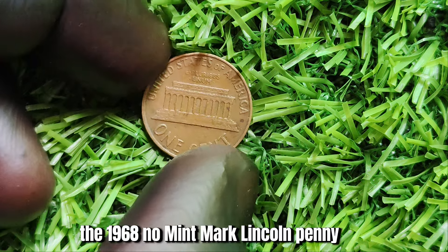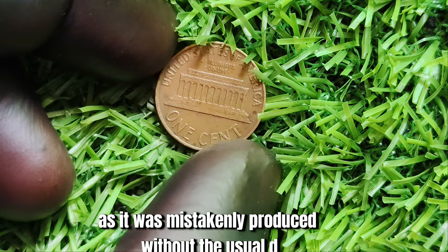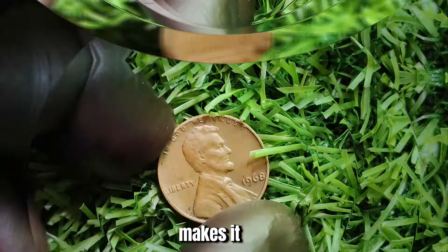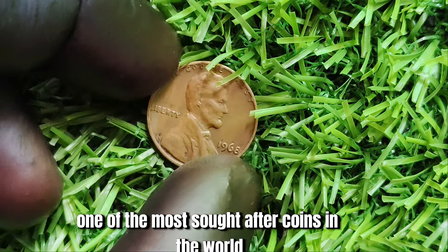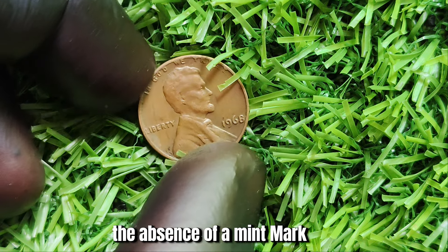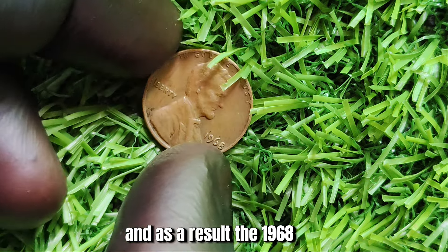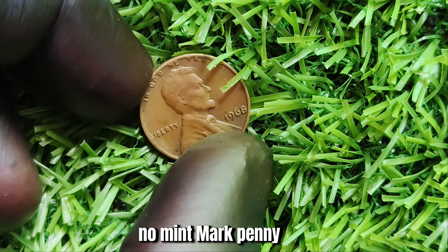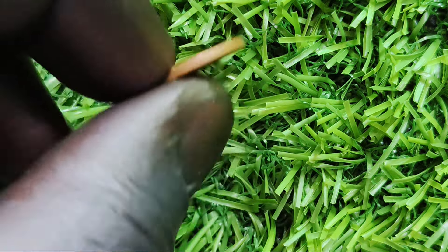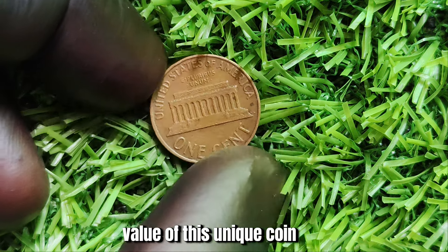The 1968 No Mint Mark Lincoln penny is a true treasure for collectors, as it was mistakenly produced without the usual D or S mint mark. This error makes it one of the most sought-after coins in the world, with only a handful known to exist. The absence of a mint mark was a result of a production mishap at the U.S. Mint, and the coin was released into circulation without anyone noticing its rarity at the time. It wasn't until years later that collectors began to realize the potential value of this unique coin.